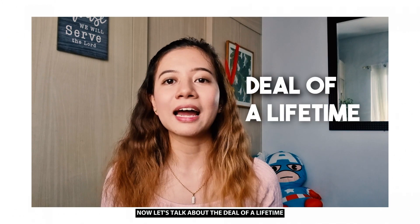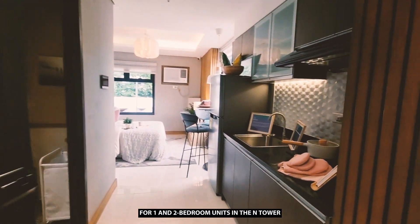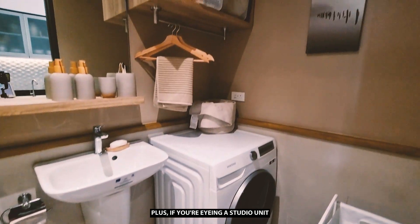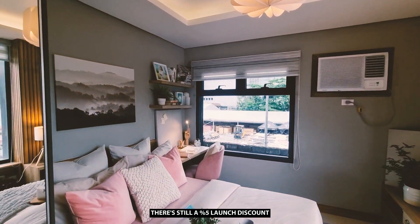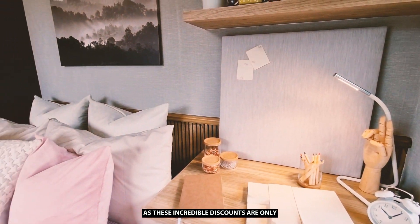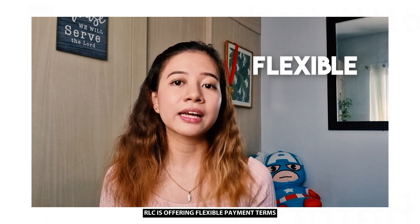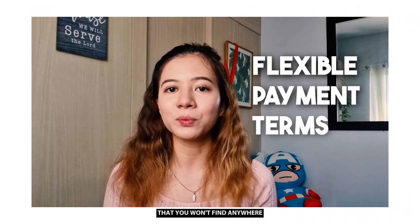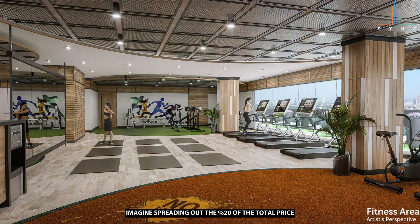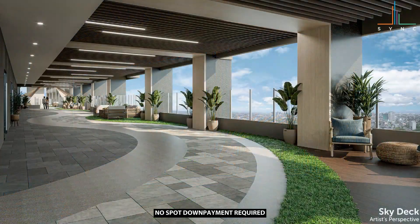Now let's talk about the deal of a lifetime. Sync Residences is offering a whopping 14.5% discount for one-bedroom units in the N Tower. Plus, if you're eyeing a studio unit, there is still a 5% launch discount. But act fast, as these incredible discounts are only available for a limited time. Regarding payment terms, RLC is offering flexible payment terms — imagine spreading out 20% of the total price over 5 years, with no spot-down payment required.